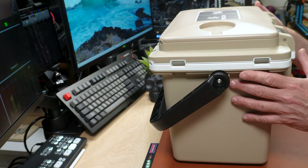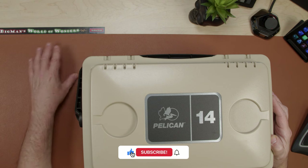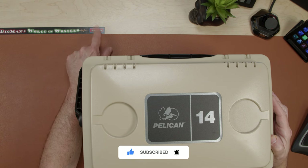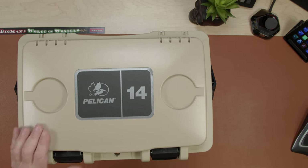Deal Busters is part of Big Man's World of Wonders — please take a moment, smash the subscribe button, like our channel, follow our channel. Back to business: Pelican makes this. It's 14 quarts, roughly 13 liters, so it's a pretty good size but it's not huge.